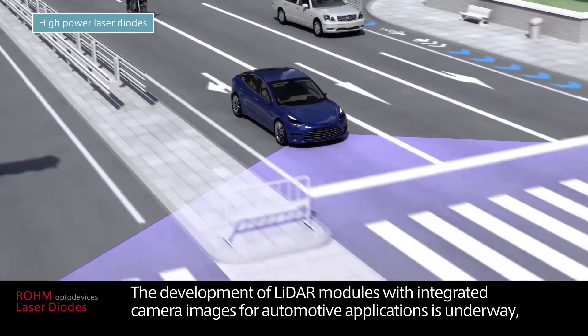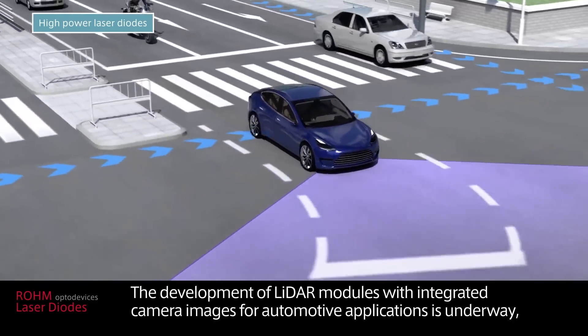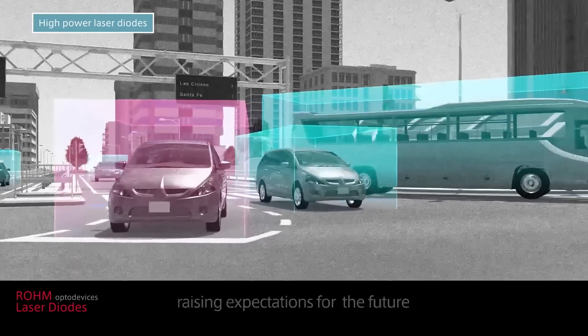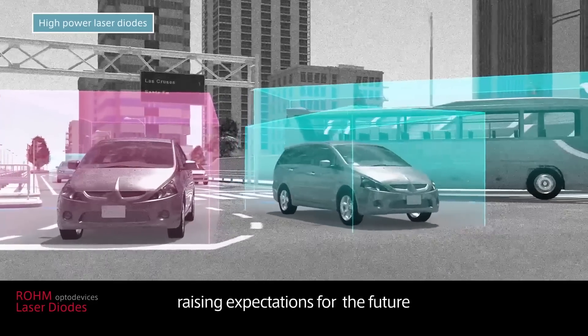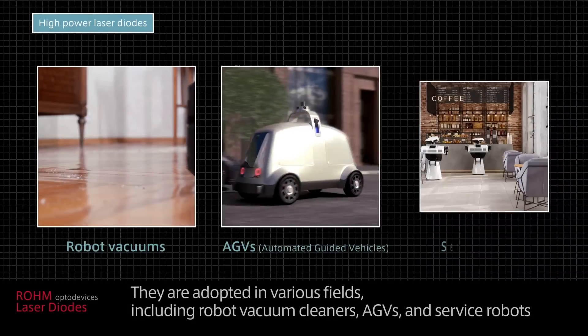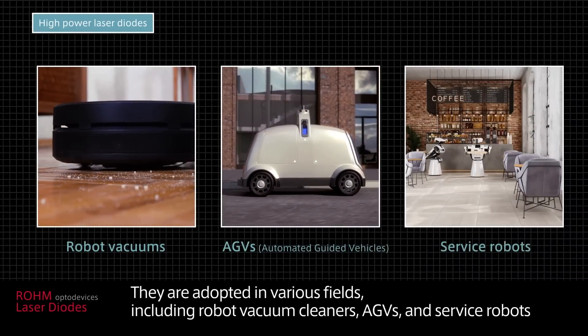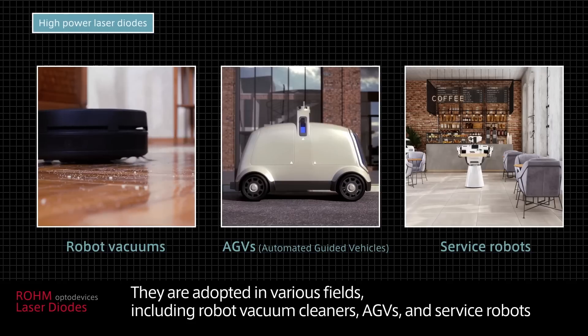The development of LiDAR modules with integrated camera images for automotive applications is underway, raising expectations for the future. They are adopted in various fields including robot vacuum cleaners, AGVs and service robots.